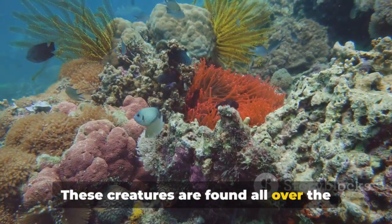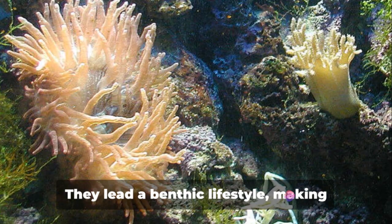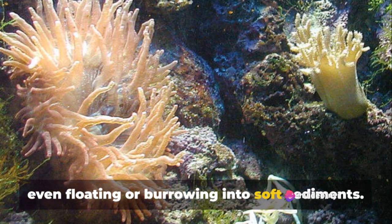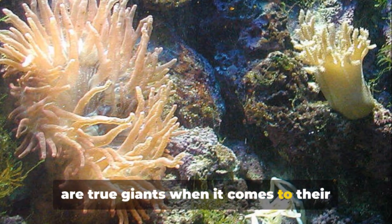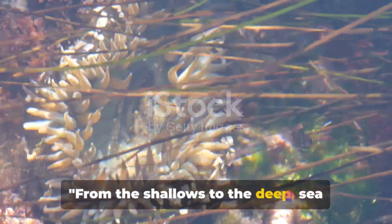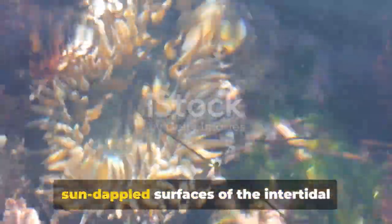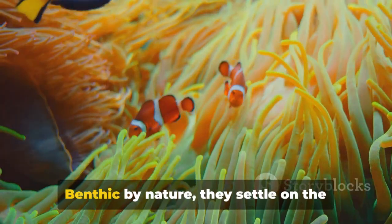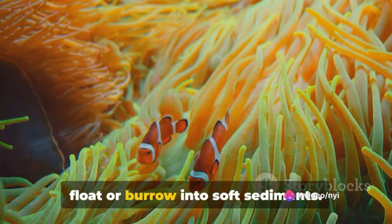These creatures are found all over the world's oceans, from the shallows of the intertidal zone to the depths of hundreds of feet. They lead a benthic lifestyle, making their homes on the ocean floor, and some even float or burrow into soft sediments. Sea anemones have made the ocean floor their home, found in environments ranging from sun-dappled intertidal surfaces to the shadowy depths of the abyss.